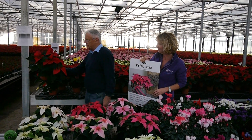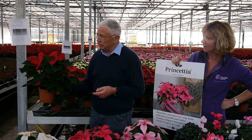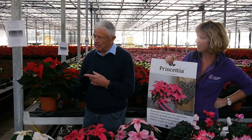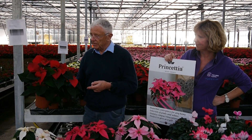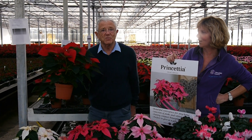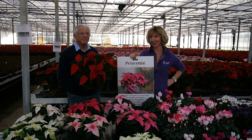Behind us we have the very first ones of our poinsettias. These have been brought on by blacking out at daytime to reduce the day length, so these are two weeks ahead of the main crop which is behind Ashley. There's a big difference — a good two weeks. These will be ready in another two weeks, then the main crop will be another three or four weeks. This one is called Christmas Eve — very pretty, leaves to the bottom, nice dark green leaves. We think they're the best poinsettias we've ever had by far. So as usual, get your orders in quickly.